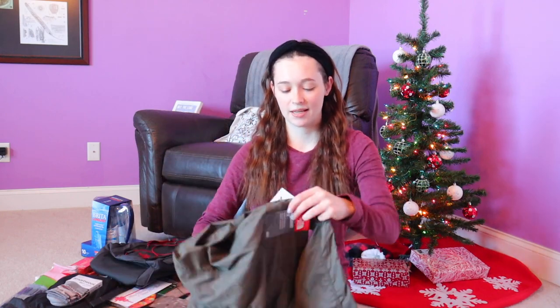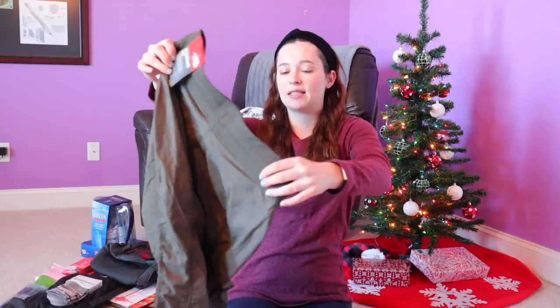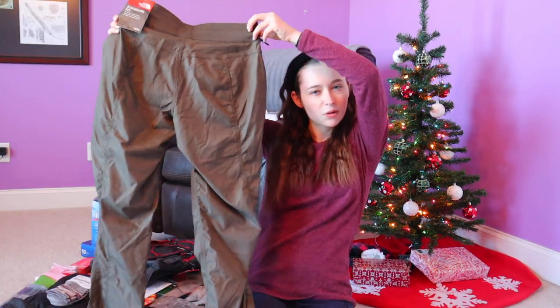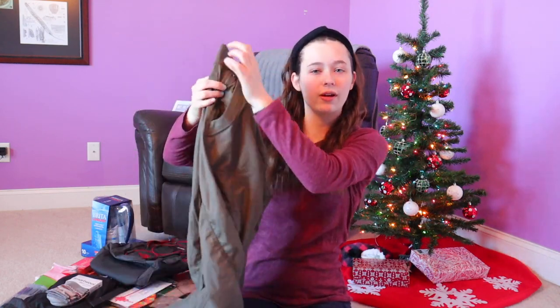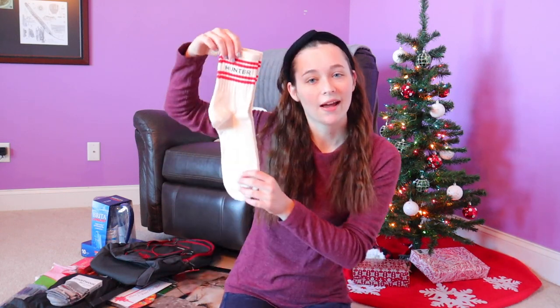The next thing I got from my parents are these North Face pants. Let me show you an up-close view — standard fit. They do look a little bit big though; my mom got a medium and I'm not sure if I'm a medium in North Face. They're plain army green, and she said they're for hiking and are super lightweight. I also got a pair of Hunter crew socks because I have some Sperry boots — thanks, Mom.